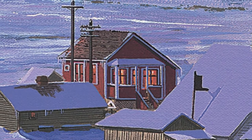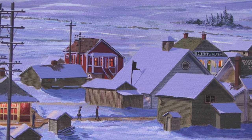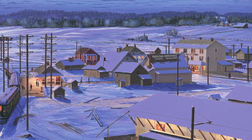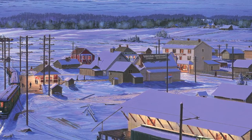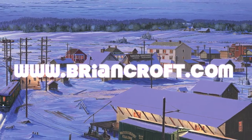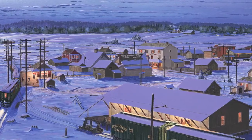I used over a hundred archived photographs to finish Cloverdale 1913. And as I completed the work I fully understood that what I was actually painting was a tiny village which in 1913 had suddenly become the new heart of Surrey. You can find more of my work by visiting my website at www.bryancroft.com. I'll see you there.